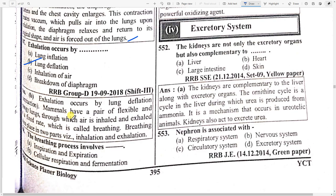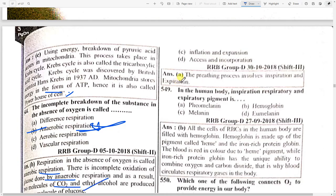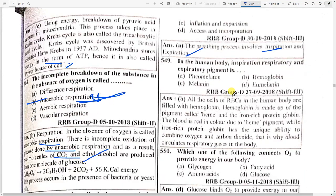The breathing process involves option A — inspiration and expiration in the human body. The respiratory pigment is option B — hemoglobin. All cells of RBCs in the human body are filled with hemoglobin.